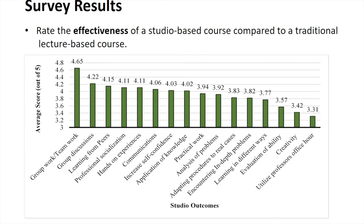Moving quickly to the results — for effectiveness, we asked students to rank the effectiveness of various potential studio outcomes identified from previous research. Interestingly, the top four are all group-oriented: group work, teamwork, group discussions, learning from peers, and professional socialization. These are things we're able to achieve in studio-based learning environments that simply can't be or typically aren't achieved through normal lectures.